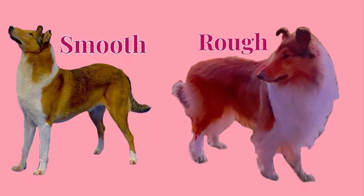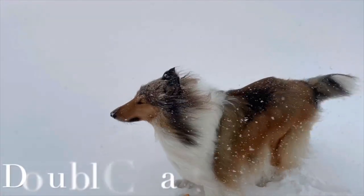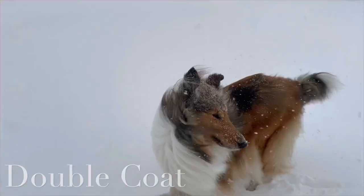Both the rough and the smooth collie have what is known as a double coat. One is for protection from the weather — rain and snow — and the other is for warmth.